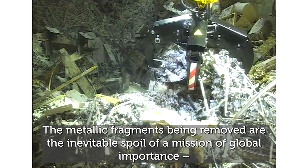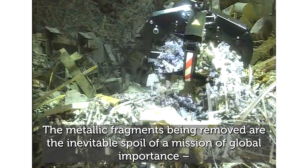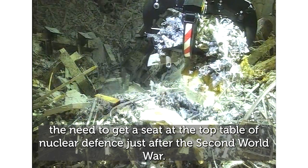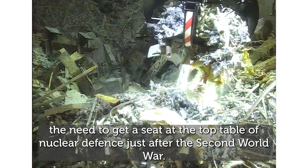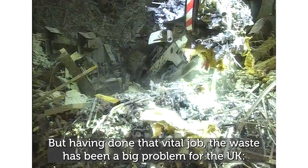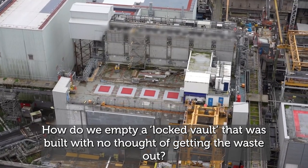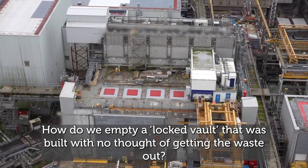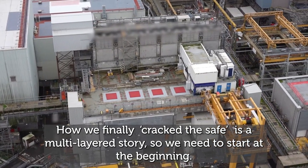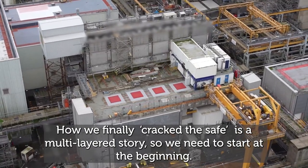The metallic fragments being removed are the inevitable spoil of a mission of global importance — the need to get a seat at the top table of nuclear defence just after the Second World War. But having done that vital job, the waste has been a big problem for the UK. How do we empty a locked vault that was built with no thought of getting the waste out? How we finally crack the safe is a multi-layered story, so we need to start at the beginning.